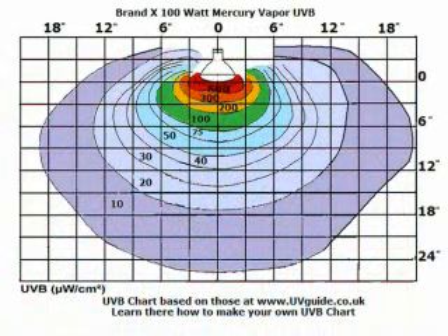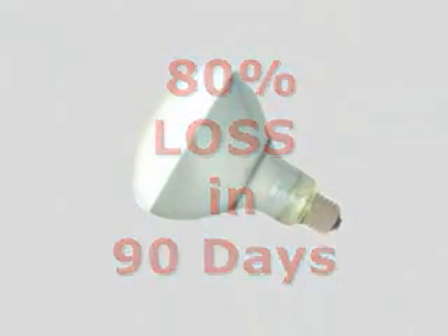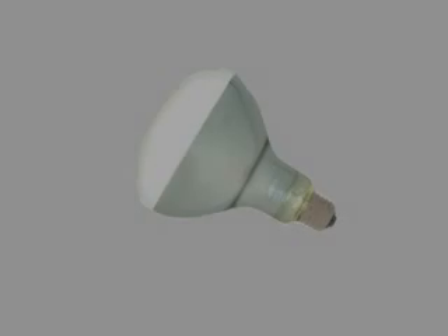Other brands have moved up to Mercury Vapor UVB lights, but their quality control is low, as are their materials. Most Mercury Vapor UVB lights lose up to 80% of their output in the first 90 days. But the high quality Mega Ray Mercury Vapor lights lose only about 30% during their entire lifetime. So not all UVB lights are created equal.